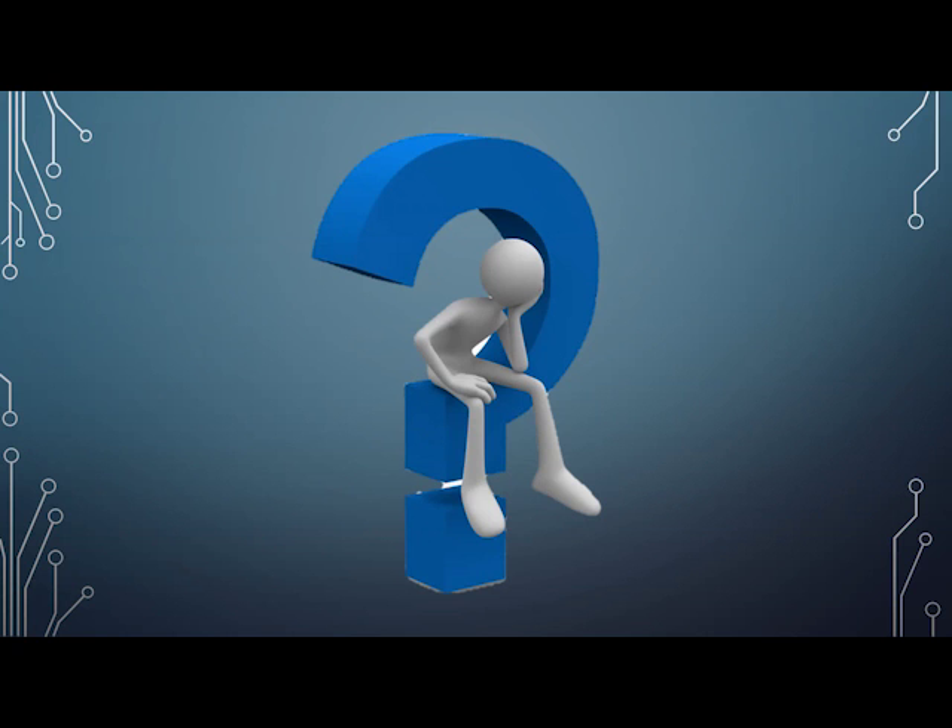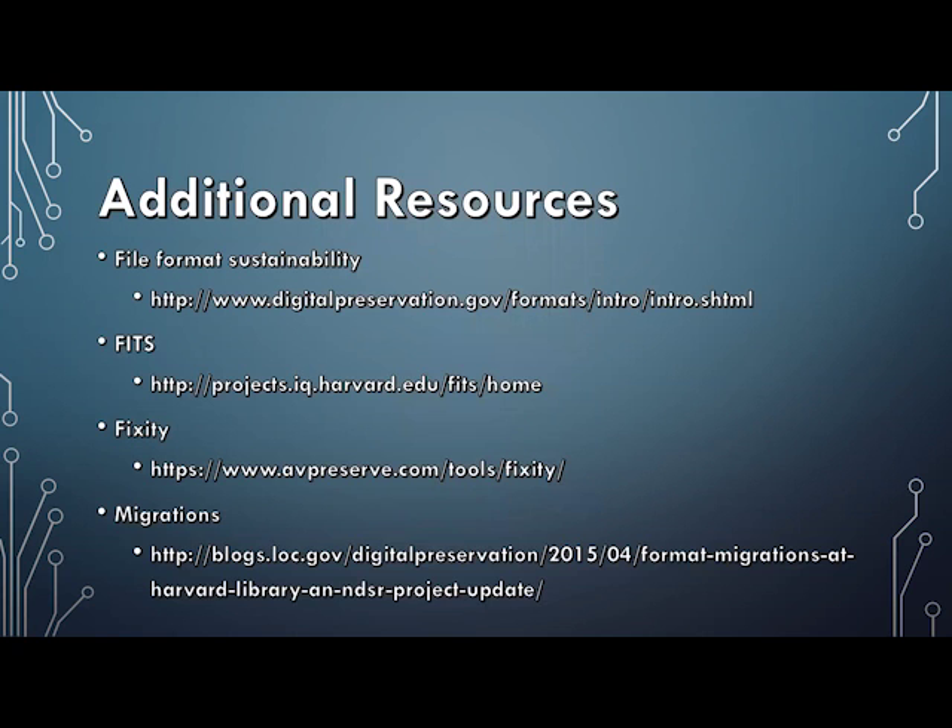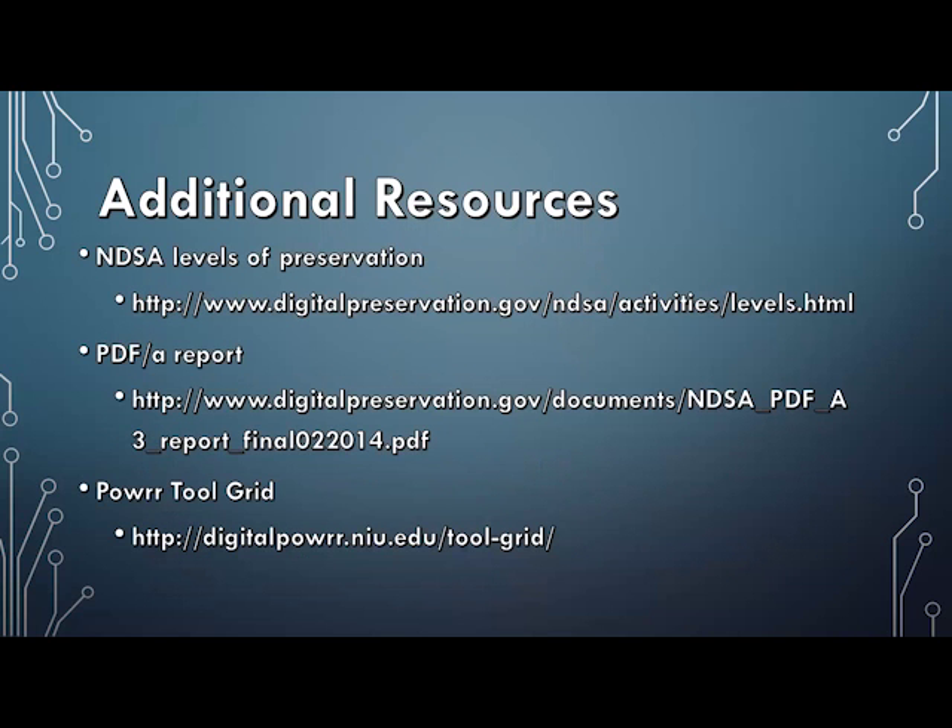There are no additional questions and we're a bit ahead of schedule. If anyone has additional questions, feel free to send them and we can follow up via email. Our next presentation is scheduled to start at 10:10 a.m. Central Standard Time.